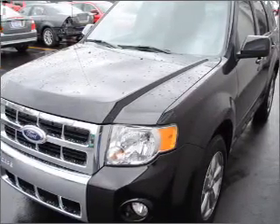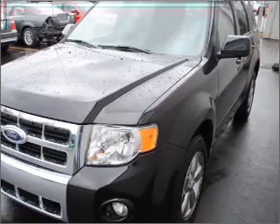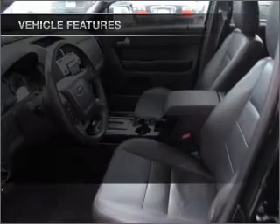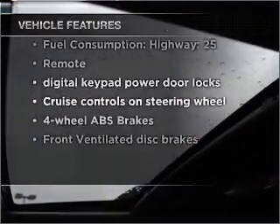Premium wheels give a more luxurious look. The anti-lock braking system will help keep you safe on the road. There's nothing like a sunroof on a nice day. And with these notable features, you won't want to miss out on the opportunity to own this amazing ride.